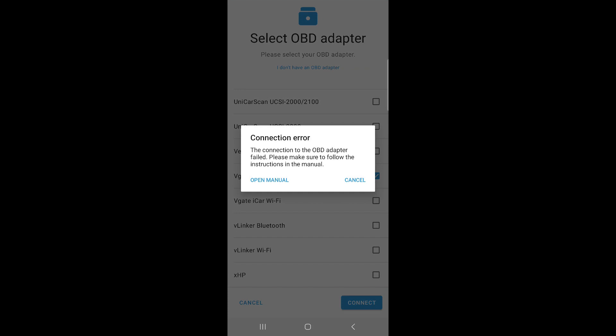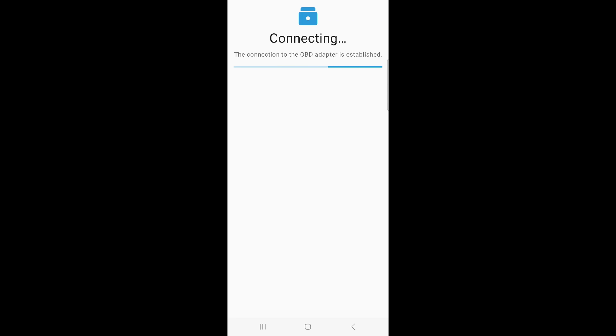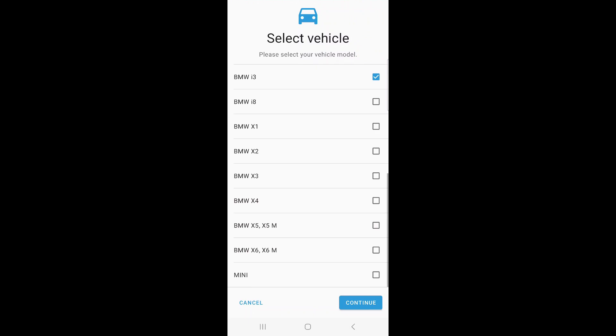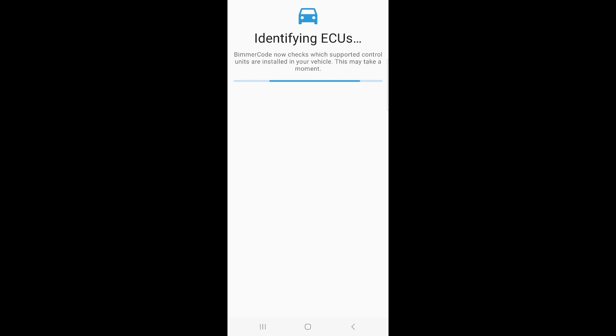There was a brief connection error, but it connected. Once the connection is established, you have to select your vehicle — this app can be used on several different BMW models. We're using it for a BMW i3, so I'll select that and hit continue. I'll speed up the video from here so it doesn't take too long to watch.